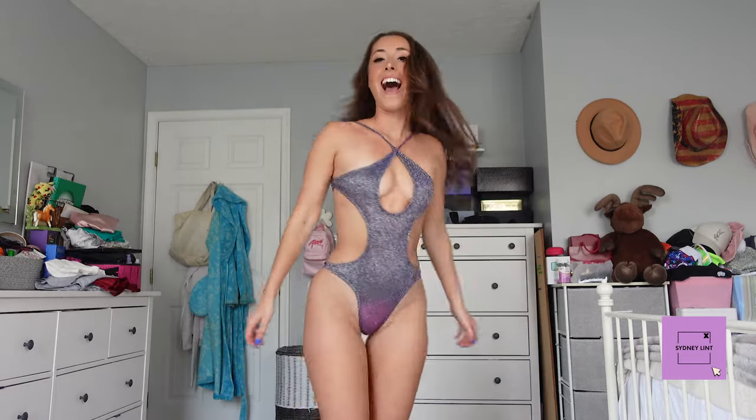So yeah, this is the first one. Now let's go into the next swimsuit. Alright you guys, this is the next swimsuit and this one is called Drenched.